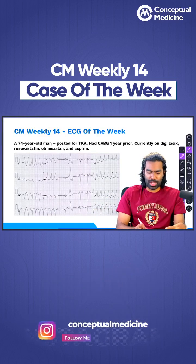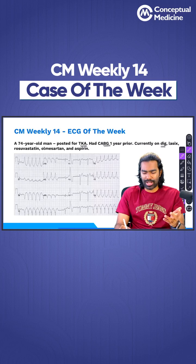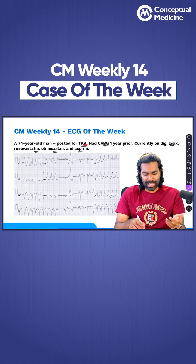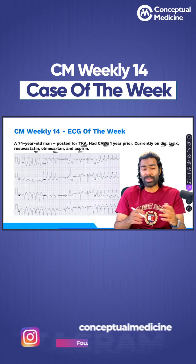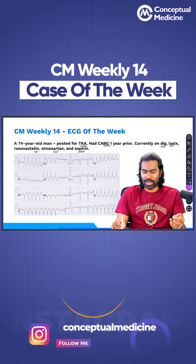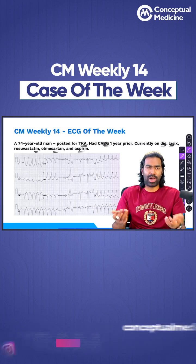Let us move on to the ECG. Our patient is a 74-year-old man posted for total knee arthroplasty. He had a coronary artery bypass grafting one year prior and is currently on digoxin, Lasix, rosuvastatin, olmesartan, and aspirin. Because of the history of bypass graft and aspirin in his medication list, we can say the patient likely has coronary artery disease. Digoxin and Lasix also suggest the patient might have heart failure.